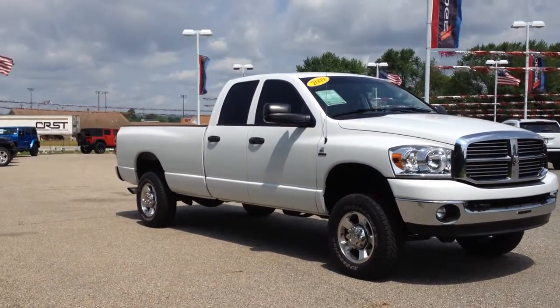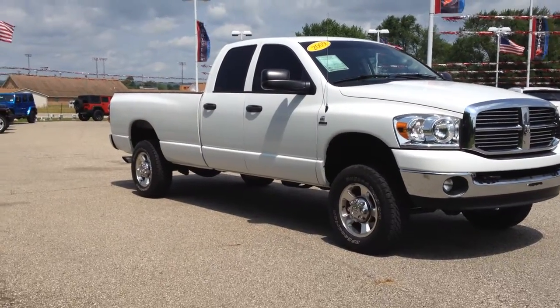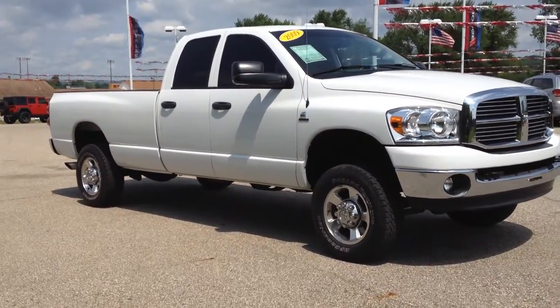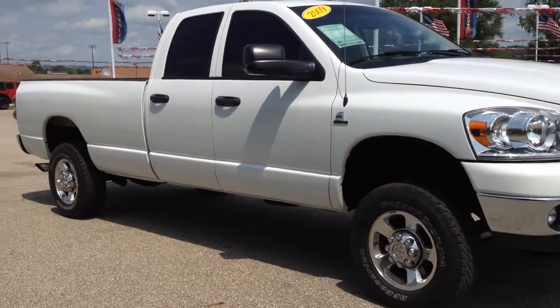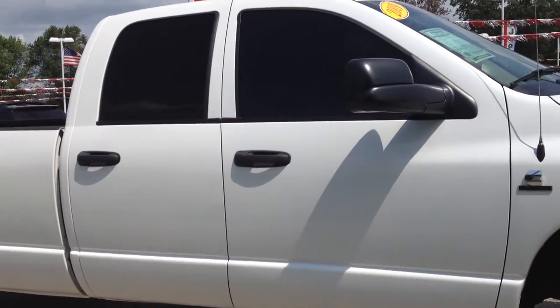Hi Matt! As you requested, I'm here with your 2009 Dodge Ram 3500 truck. I wanted to give you a quick walk-around video of the vehicle before you come in tonight. This truck is in really good condition, so we're just going to walk around it and I'll show you all the parts of it.